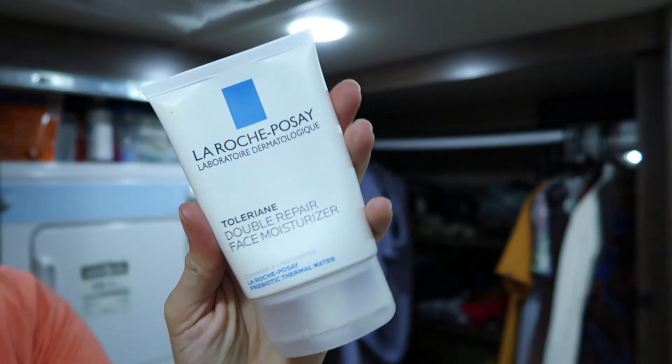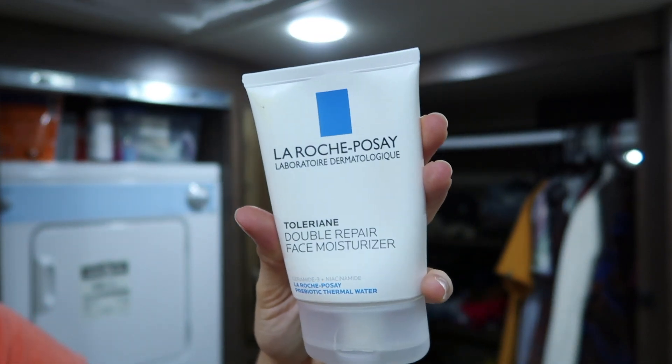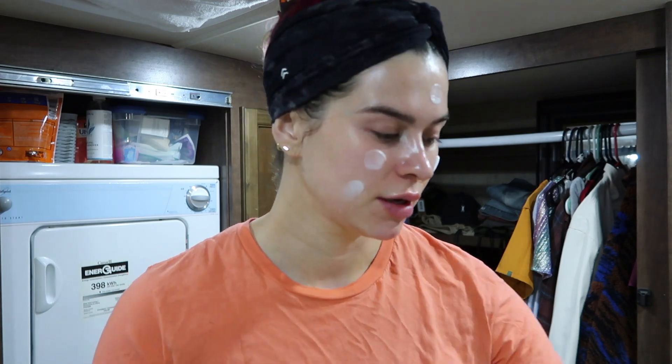We're going to let that sit for just a moment and let it soak in. The next step is moisturizer. I like this one — again, La Roche-Posay. This is one of my favorite moisturizers from them: their Double Repair Face Moisturizer. I love this one a lot. It's a drugstore brand, not the cheapest you'll find, but very affordable compared to some of the other stuff I have on my counter.